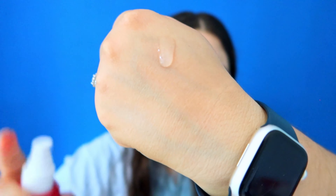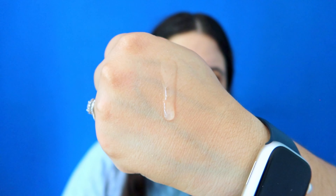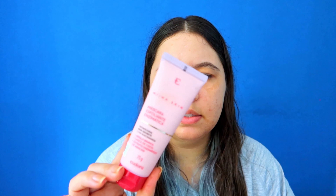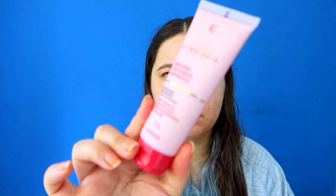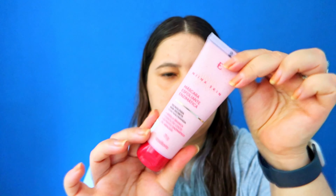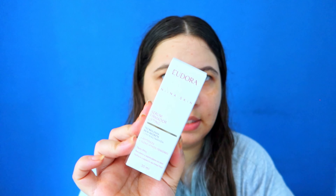It has a gel serum texture. Next I got an exfoliant mask with enzymes. It has white clay, coconut, and enzymes of pineapple. The packaging is like a squeezing tube — plastic, not super fancy but not very cheap either. I love an exfoliant mask so I decided to buy this one to try.